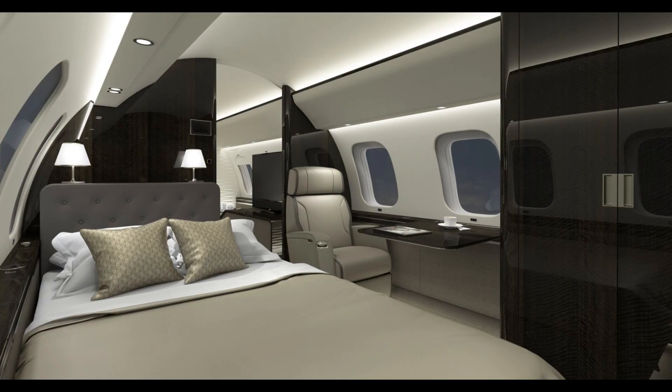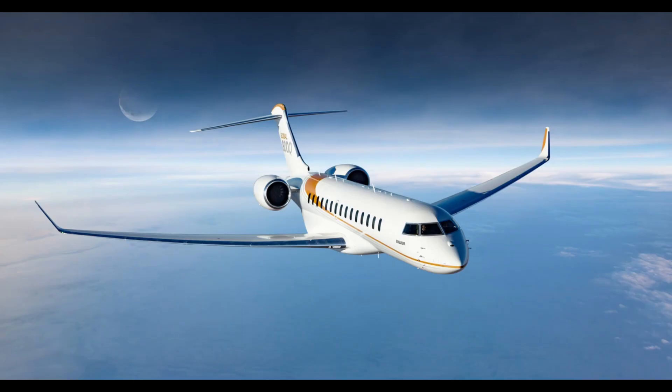From groundbreaking performance to unparalleled comfort, the Global 8000 isn't just a jet — it's the pinnacle of executive air travel, delivering near-supersonic speed with world-class elegance.